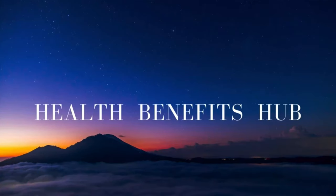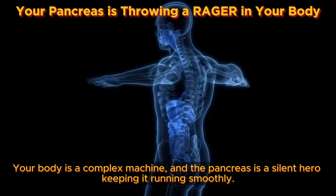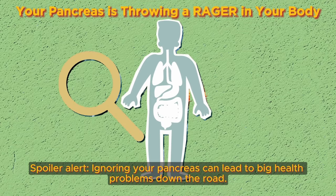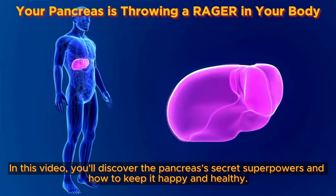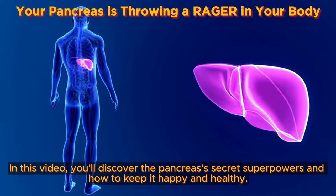Welcome back to the Health Benefits Hub channel. Your body is a complex machine, and the pancreas is a silent hero keeping it running smoothly. But what exactly does this mysterious organ do, and why should you care? Ignoring your pancreas can lead to big health problems down the road. In this video, you'll discover the pancreas's secret superpowers and how to keep it happy and healthy.